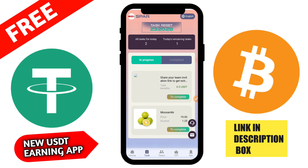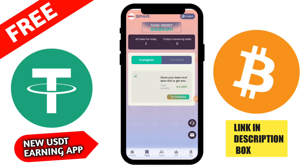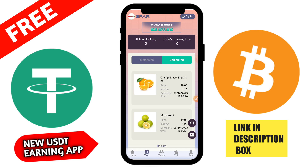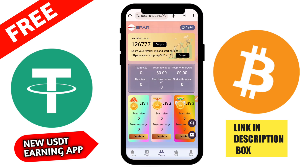You can also check VIP 4, 5, 6, 7 and higher levels. The maximum VIP level here is 11. Then go to home and complete the daily two tasks to earn 3 USD daily from this application.